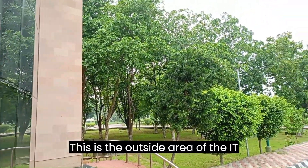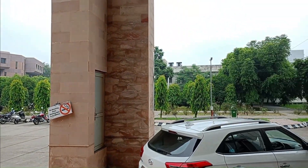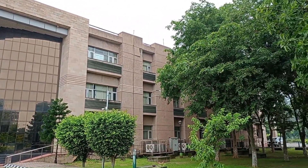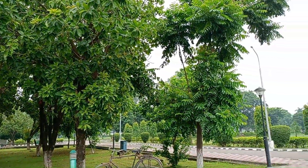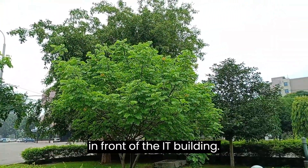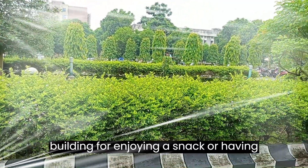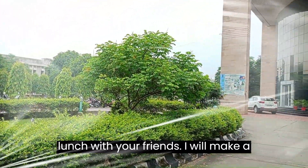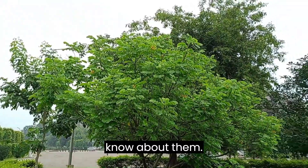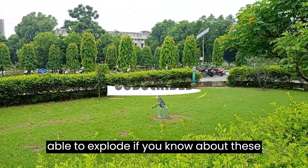This is the outside area of the IT building — a lot of trees and greenery here. This is the main park, or the IT park, in front of the IT building. There are many spots near the IT building for enjoying a snack or having lunch with your friends. I will make a video about those also, as when I had come for the first time, I did not know about them. So it will be easier for you to explore if you know about these beforehand.